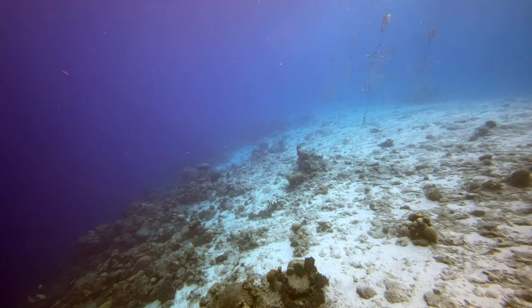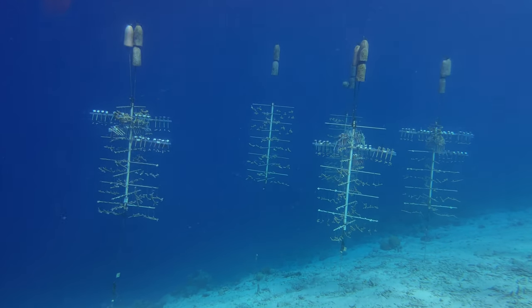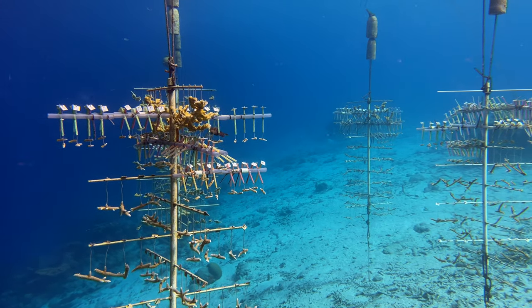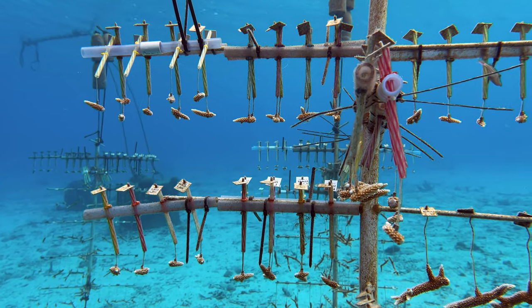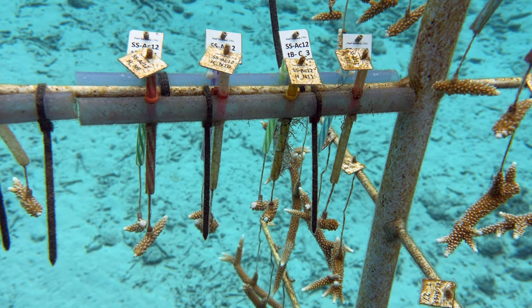If you travel along the drop-off to the right, you will see a few coral restoration trees. The island really is big on these efforts, and it's an ideal place to volunteer, get trained, and even certified to help restore the underwater habitats.